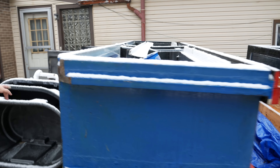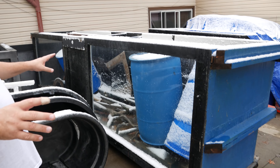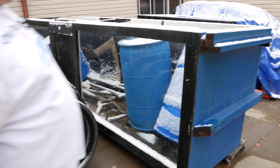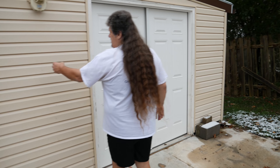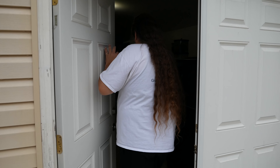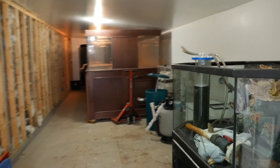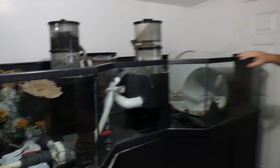This 1000-gallon tank we got from SeaWorld when they closed down — it's eight foot by four foot by four foot. And this one here is a 16-foot by four-foot by four-foot tank that also came from SeaWorld. That was the whole reason we built the addition. Come on over here and I'll show you that. This was where the fish room ended — now this is the new addition.